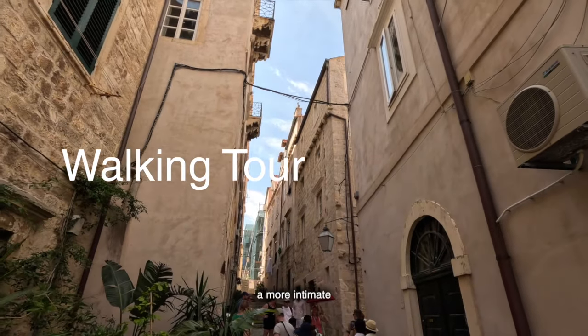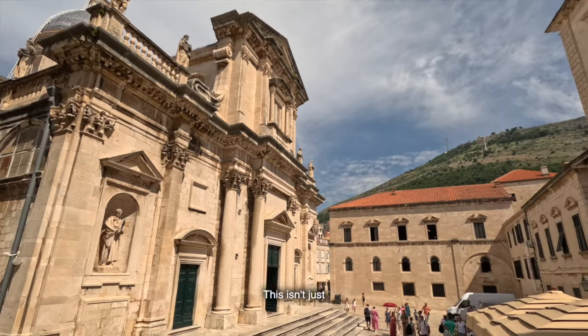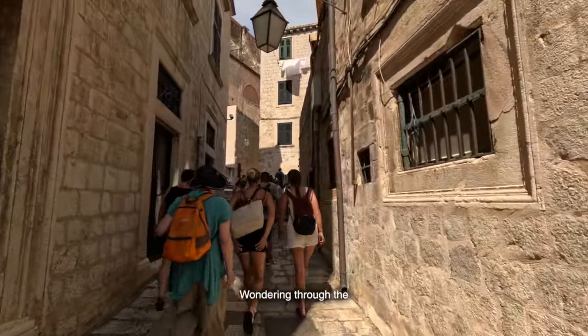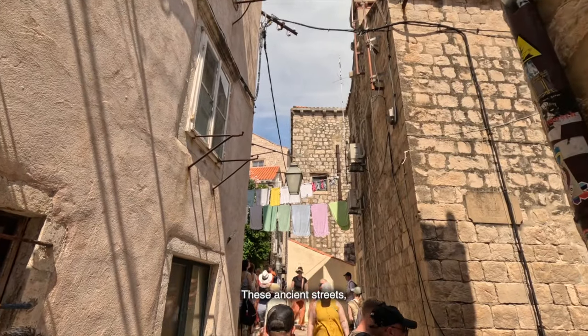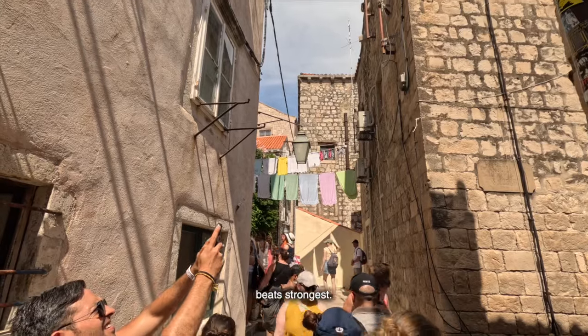Let's slow down and take a more intimate look at Dubrovnik with a walking tour of the Old Town. This isn't just a sightseeing tour — it's a journey through the daily lives of the people who call this place home. Wandering through the narrow lanes, you'll feel the pulse of Dubrovnik. These ancient streets, known as Stradun and Kale, are where the heart of the city beats strongest.